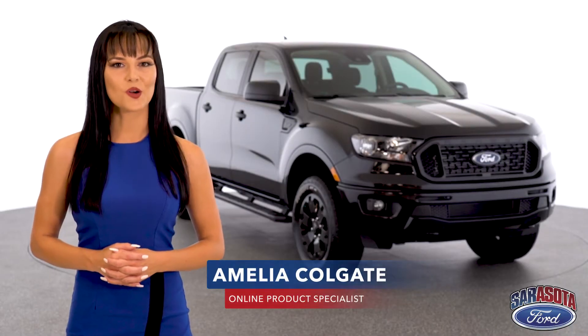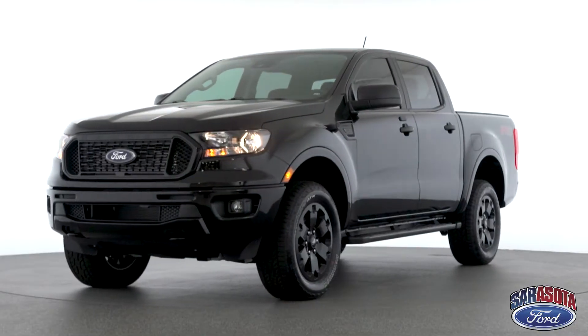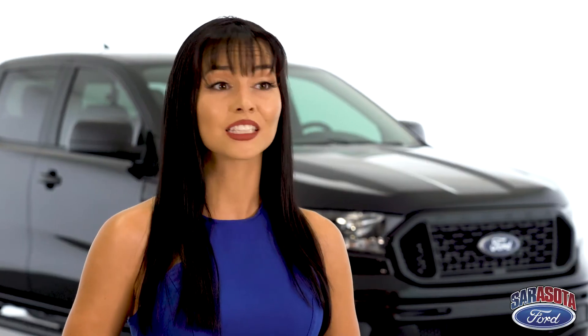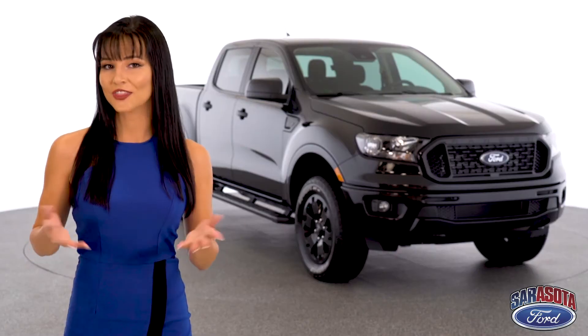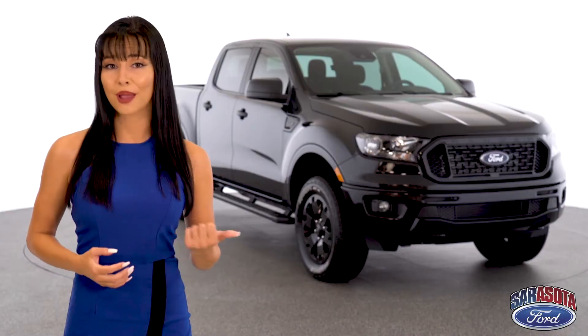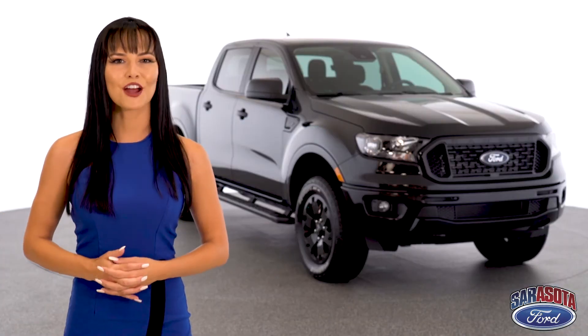Hi, I'm product specialist Amelia Colgate and this is the 2020 Ford Ranger XLT. Embedded in the DNA of every single Ford is the drive to leave its competitors in the dust and look good while doing it. So does it really come as a surprise that the Ranger is best in its class for payload, horsepower, and torque? It shouldn't. We're built for tough for a reason.